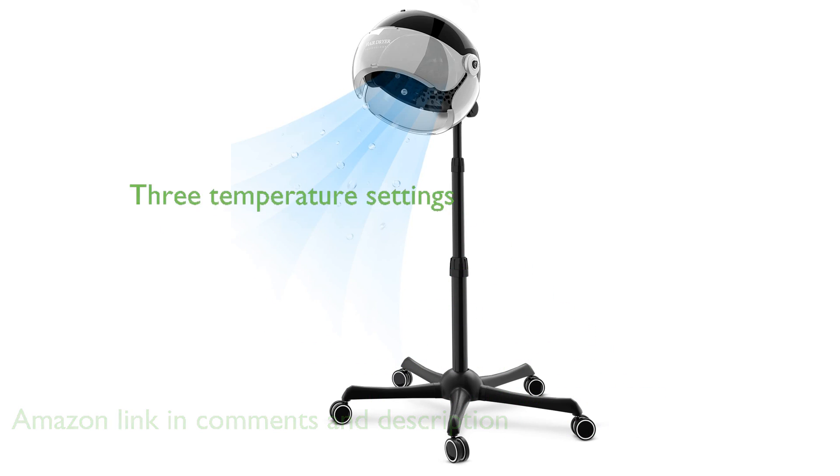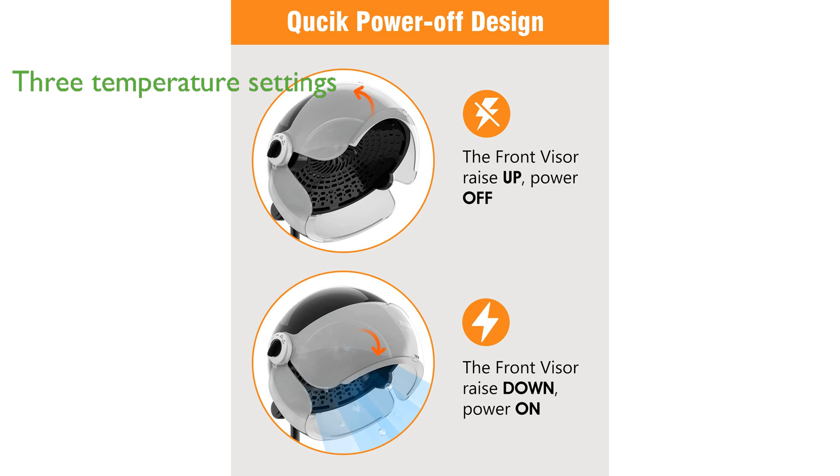With three temperature settings including cold, low heat, and high heat, this dryer can be used year-round, providing versatile hair care comparable to professional salon equipment.